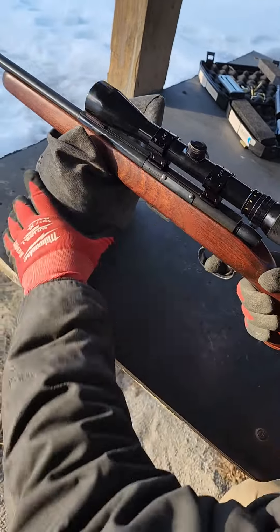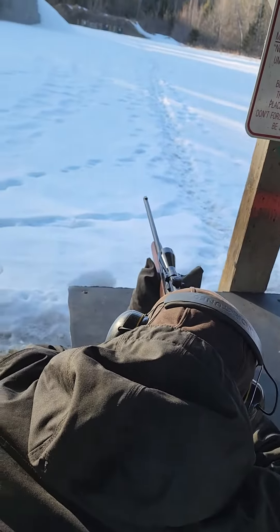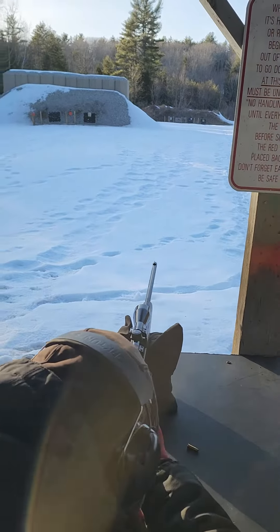It's like a .22-ish — like a .22 mag, but a little badass. A little hotter than a .22, that's for sure.